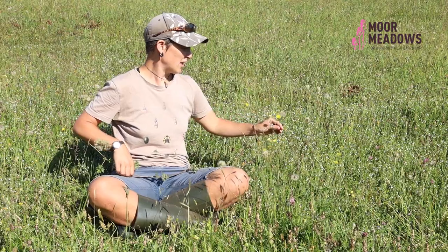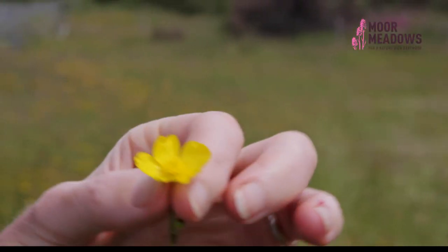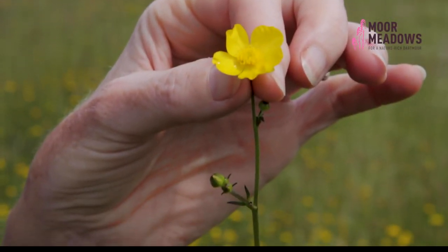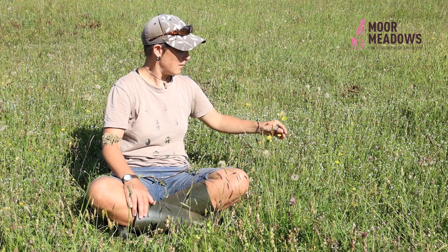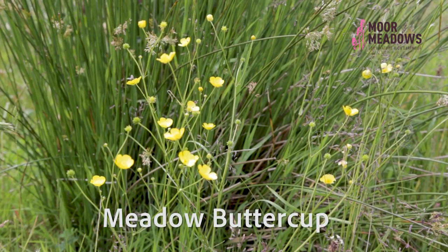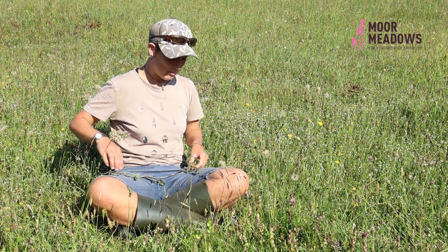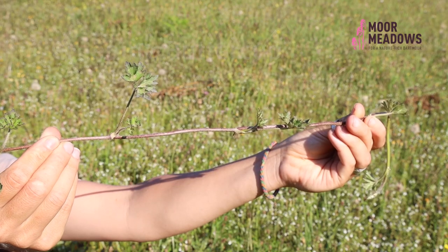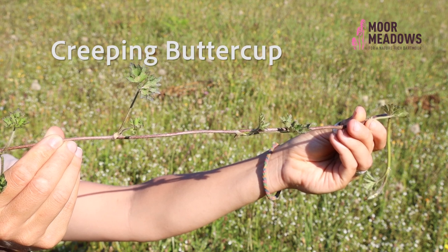Buttercups are a real key feature in a lot of meadows, lawns, and grasslands. This is meadow buttercup. There are two species that tend to be more common in meadows in Devon: meadow buttercup and creeping buttercup. Meadow buttercup tends to be a lot taller and is actually an indicator of a semi-improved grassland. Creeping buttercup on the other hand tends to be quite tolerant of fertiliser and trampling, so it's quite a hardy species.